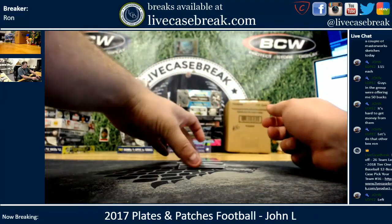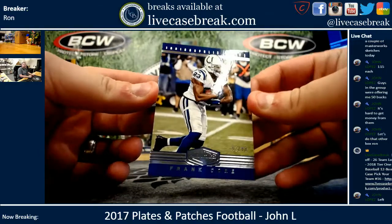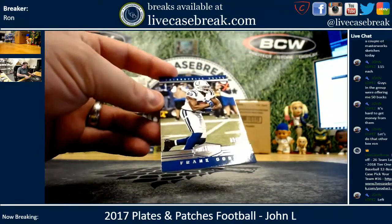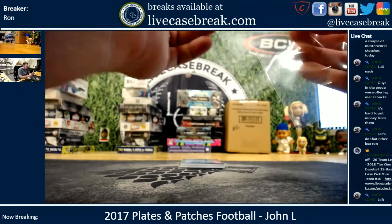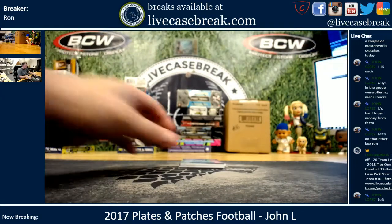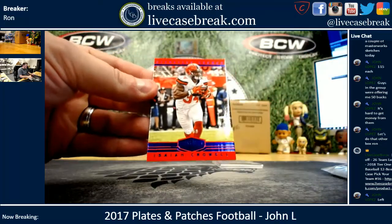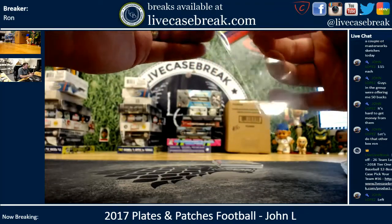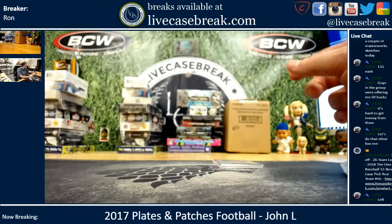Alright, your base: Frank Gore out of 99, for the Colts! Parallel: Isaiah Crowell, 10 out of 50, Blue Parallel, for the Browns — the team I got to buy sometimes next year.